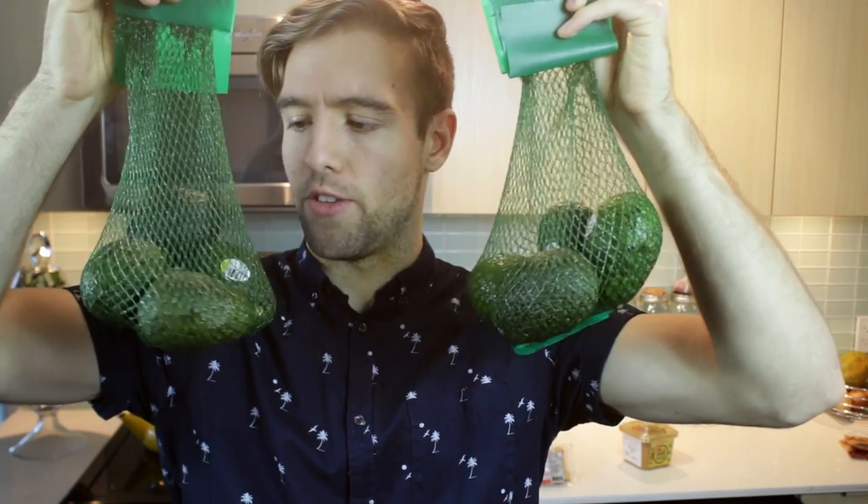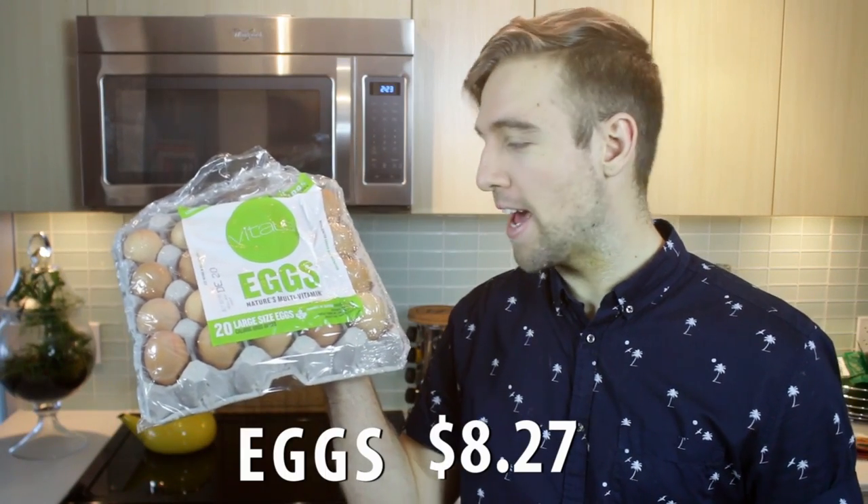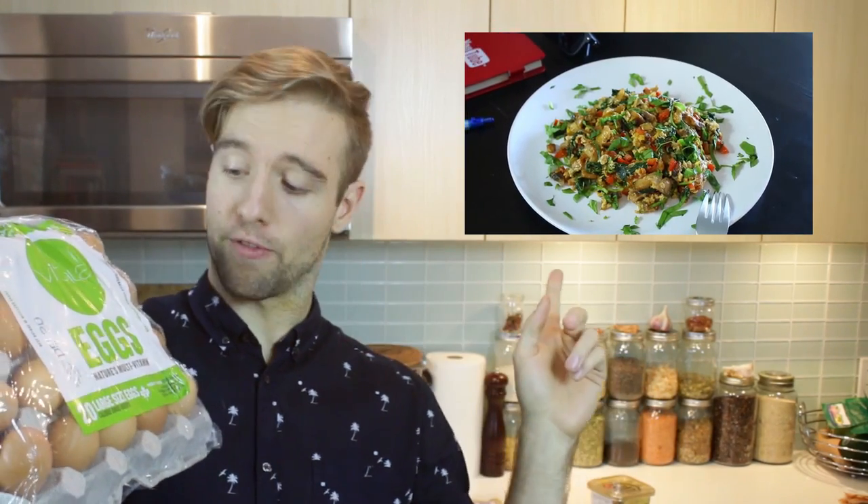Avocados — gotta love them. A big thing of free-run eggs for $8.27. I love frying these up with lots of vegetables for my vegetable scrambled eggs, or adding to pastas. Eggs are very versatile.